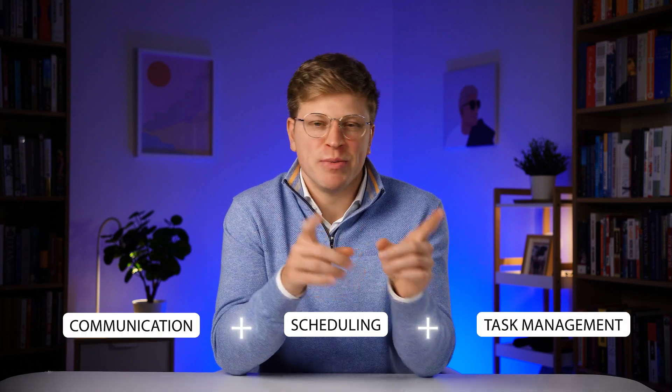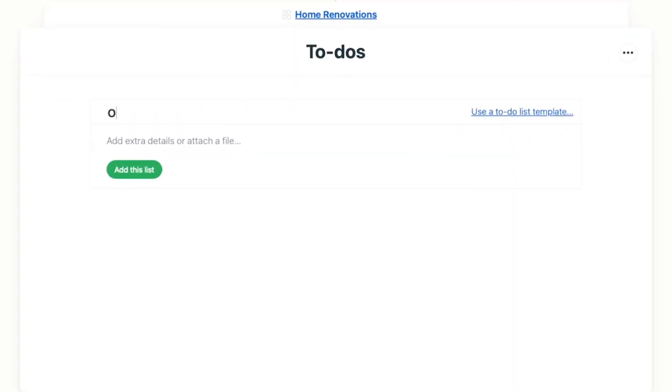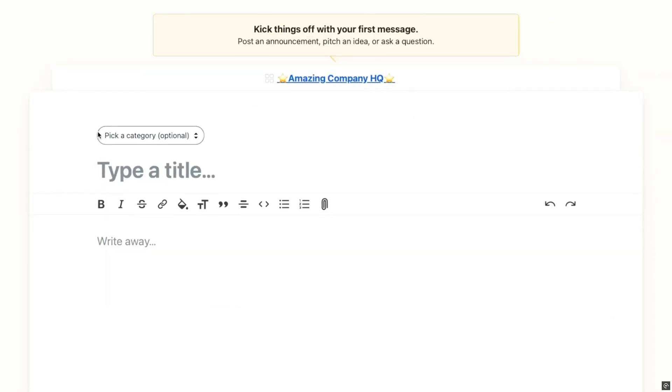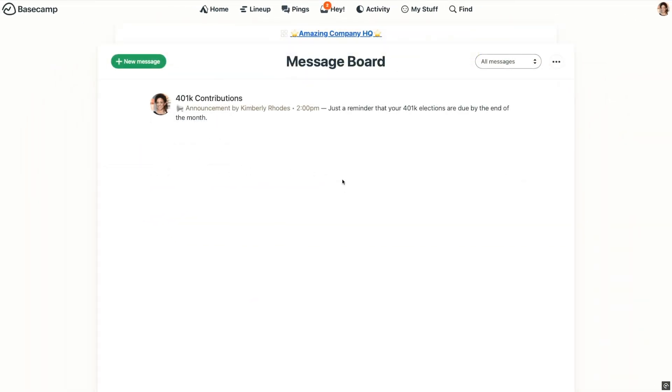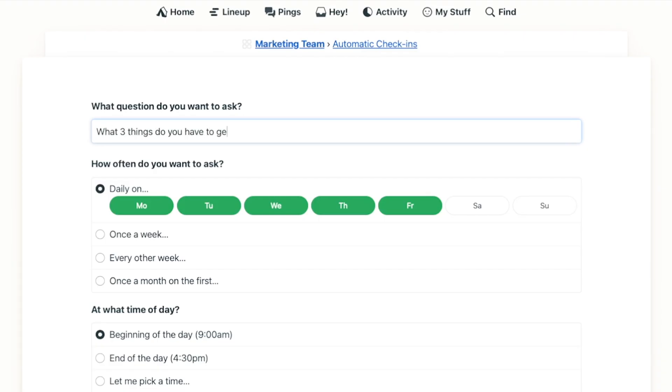Now, if you want something that combines communication, scheduling, and task management in one place, that's where Basecamp comes in. Basecamp is designed to be a central hub for all your projects. Inside each project space, you get to-do lists, a shared schedule, a message board, file storage, and group chat — so you don't have to switch between a bunch of different apps. One feature teams love is the automatic check-in: you can set it to ask your team questions like 'What did you work on today?' or 'What's your plan for the week?' This keeps everyone updated without holding constant meetings.